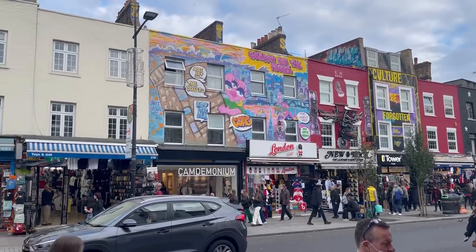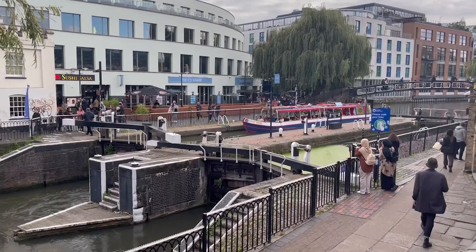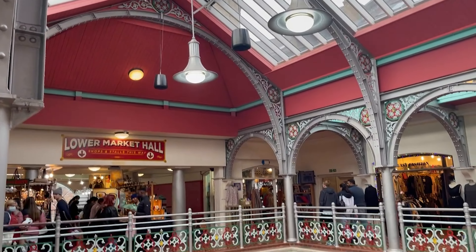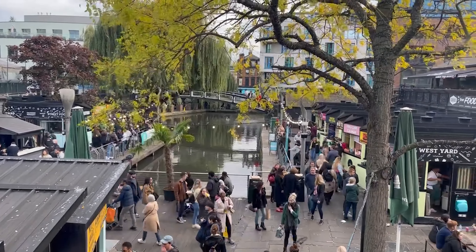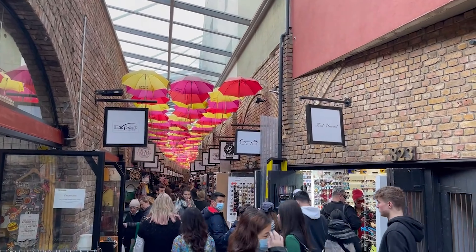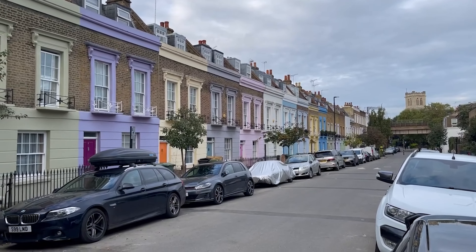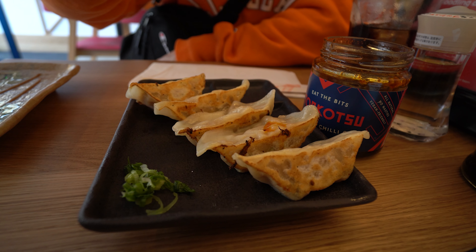Camden Town is home to the Camden Lock, also known as Twin Locks, located on the Regent's Canal. It's also home to the Camden Market, which includes over a thousand shops and stalls, welcoming over 250,000 people a week. I also had a pigeon poop on me here, so keep an eye out. For lunch, we took a 10 minute walk up to Kentish Town to eat at Tenkatsu Ramen.